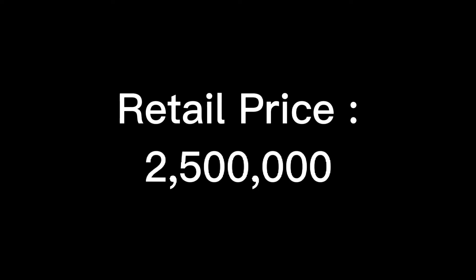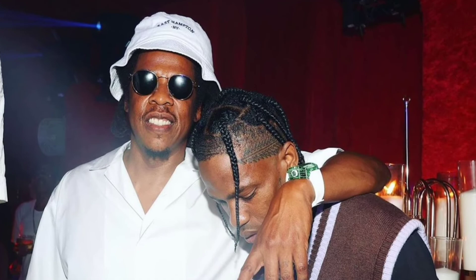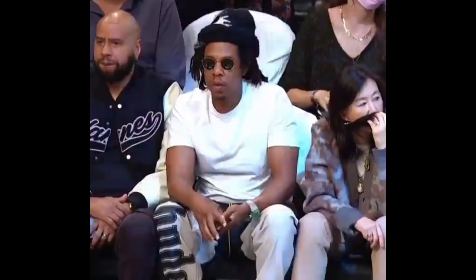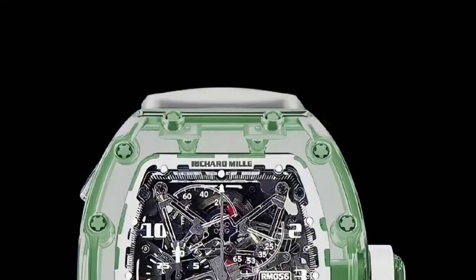The next one is another RM 056, but this time in green sapphire. He was spotted wearing the watch for the first time at Michael Rubin's all-white 4th of July party, and after that he was spotted wearing it several times. The entire manual winding tourbillon movement is highlighted thanks to the components in sapphire crystal, which allows as much light as possible to penetrate into the caliber.